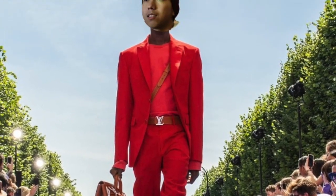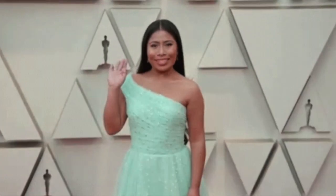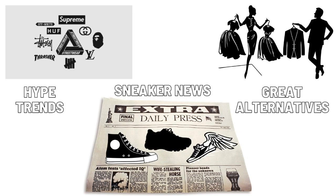Hi there! Welcome to Martin Says! Today I'll be talking about the Louis Vuitton 1 Red. What is up? I hope you're doing great today. If you're new, welcome. My name is Martin Conde, and I mostly make videos on the latest hype trends, sneaker news, as well as great alternatives.